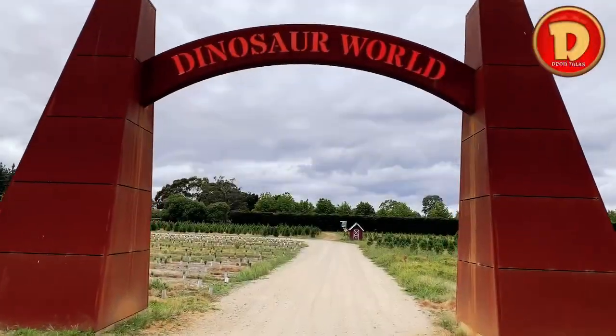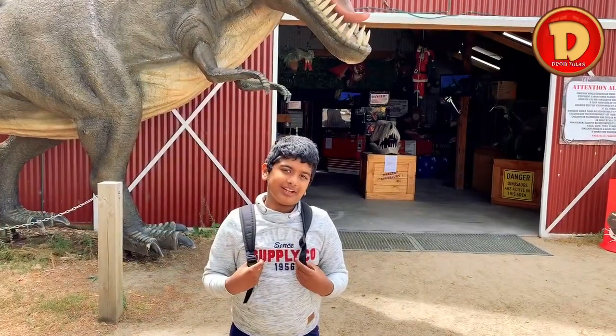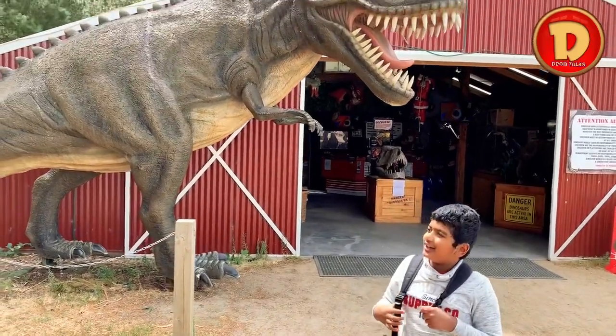Hey guys, welcome to Dion's Talk. Today we're at Dino World. And look at this giant T-Rex behind me.